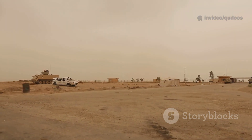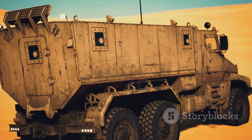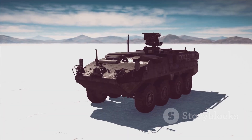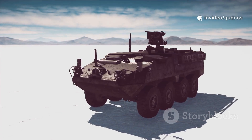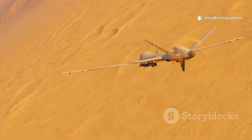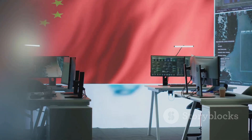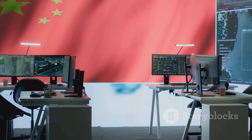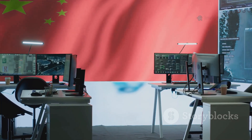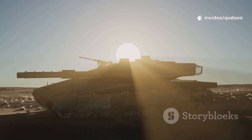So what actually worked? The jamming trucks. These vehicles blast enemy drones with radio interference, scrambling their controls and dropping them out of the sky. In the end, most of the drones that threatened Saudi sites were defeated by electronic jamming, not the high-tech laser. Saudi Arabia has asked China to go back to the drawing board, tweak the tech, make it more desert-proof. Until then, the SkyShield's laser looks cool on paper, but in real sand and sun, it's got a long way to go.